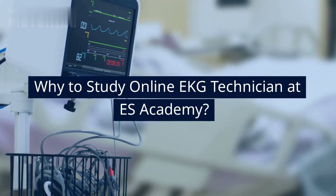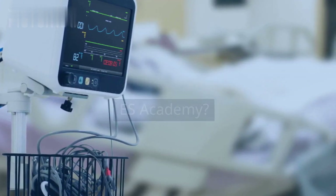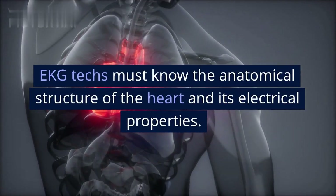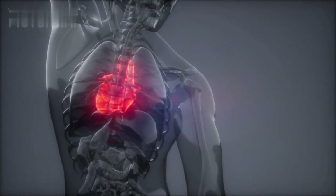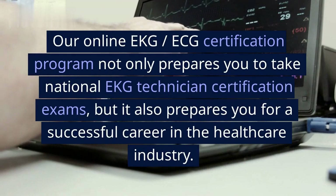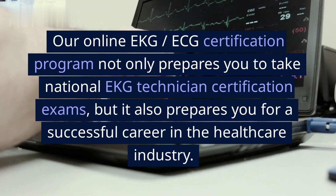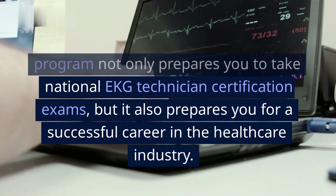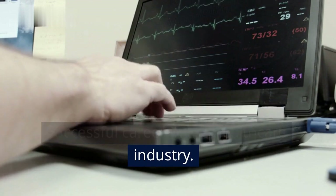Why study online EKG technician at S-Academy? EKG techs must know the anatomical structure of the heart and its electrical properties. Our online EKG/ECG certification program not only prepares you to take national EKG technician certification exams, but it also prepares you for a successful career in the healthcare industry.